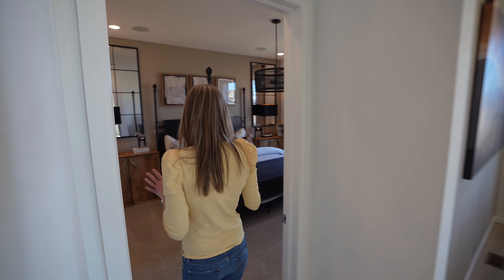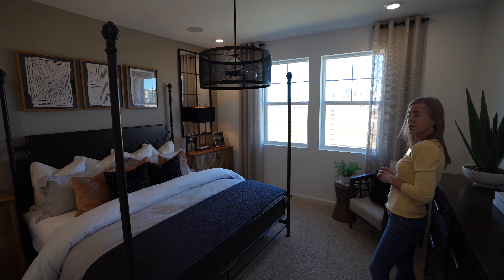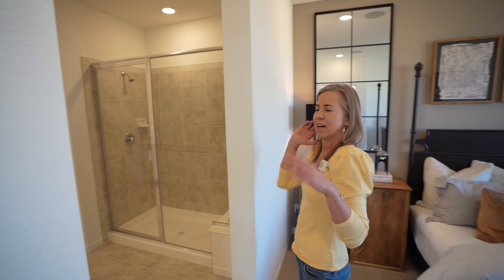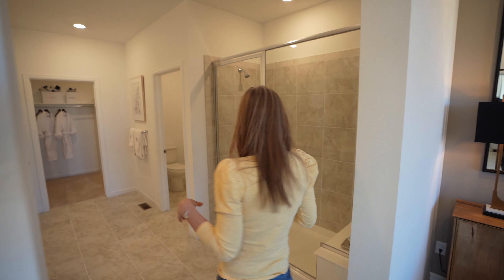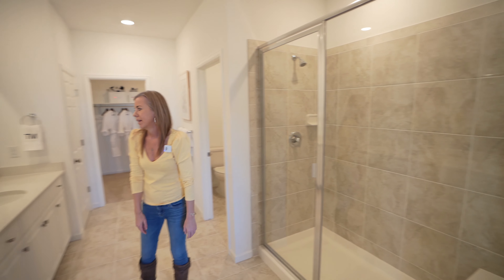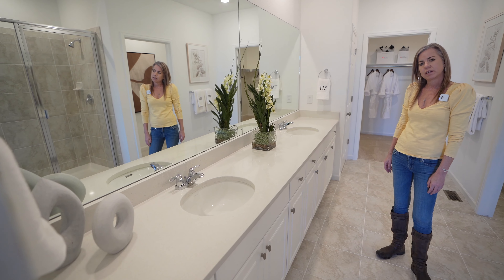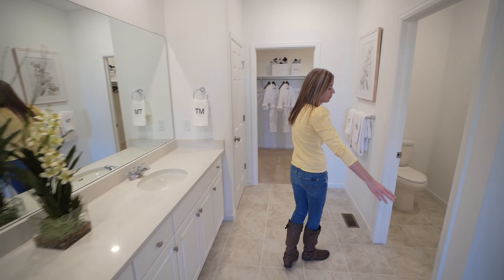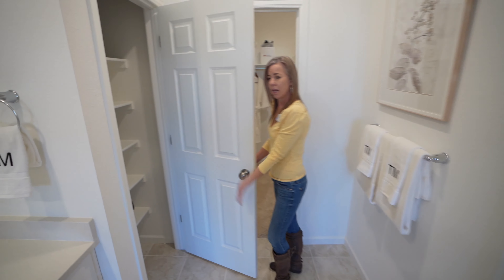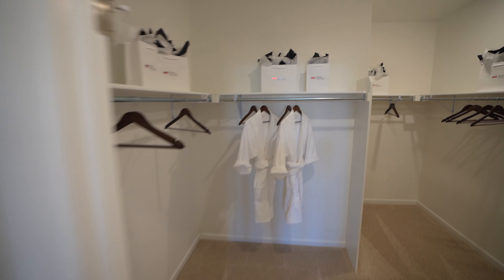We're going to find the primary suite back here. A couple windows looking out to the backyard space. And an unbelievably large primary bathroom. Find a shower over here with a nice bench. On this side, a very long double sink vanity, a private toilet closet, linen closet, and a pretty sizable walk-in closet back there.